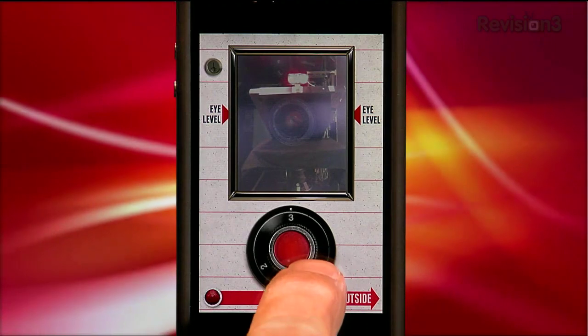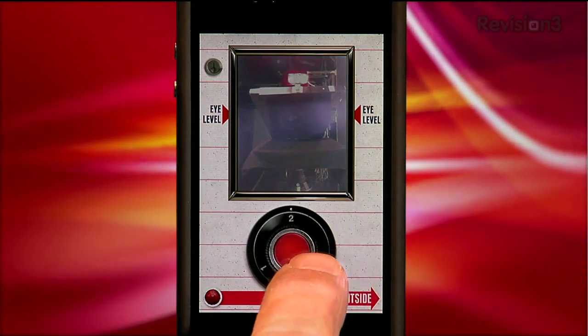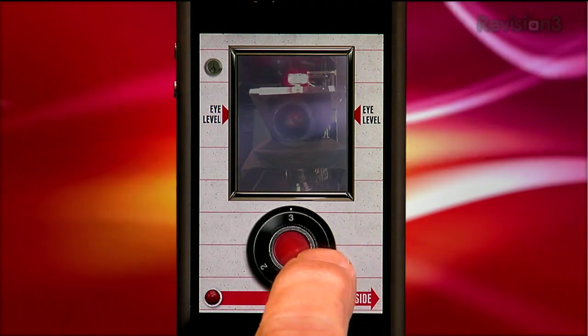Wondering what the numbers on the knob around the shiny red button are? One is black and white, two is a red tint, three is a green kind of super-exposed tint.